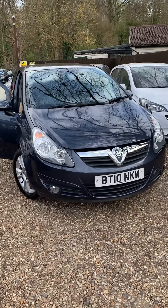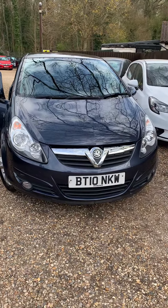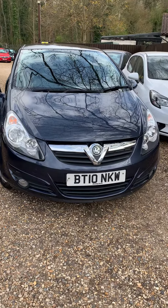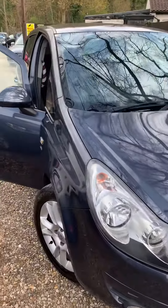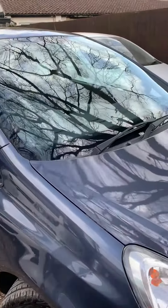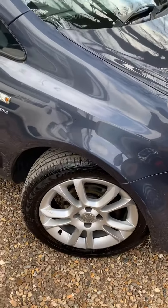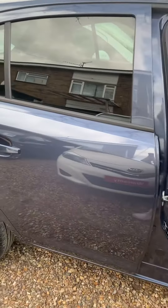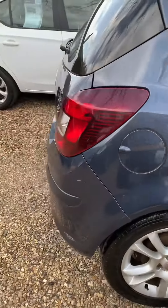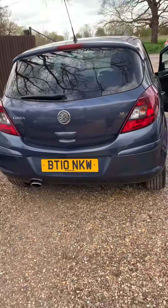Good afternoon, it's Natalia from Cam's Cars. Today we have a lovely Corsa that came in not that long ago. It's just had a full valeting done. Obviously there are some wear and tear marks, but it's a 2010 car so it's all expected.